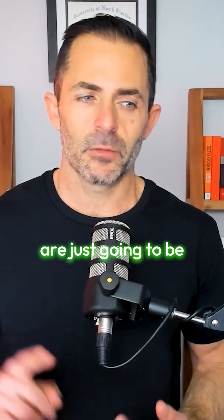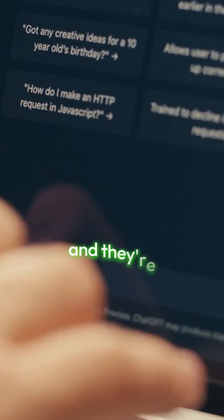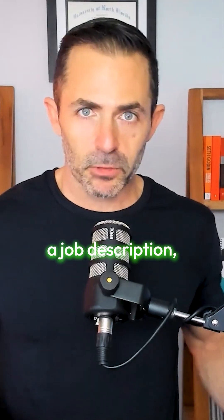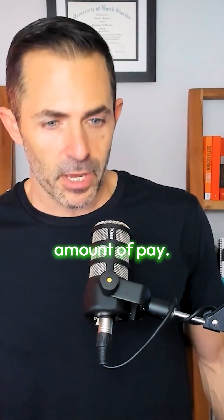SOPs, processes, and checklists are just going to be critical. The hiring process is fantastic too — you can literally tell it: you are our HR director, we're hiring somebody for an administrative position, they're going to do this, this, and this. Create a job description with qualifications so I can post to Indeed and find the right hire at the proper pay.